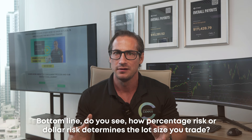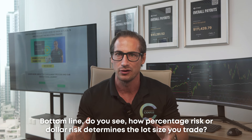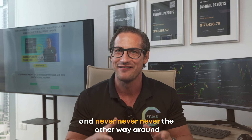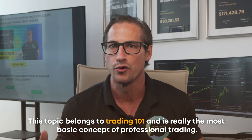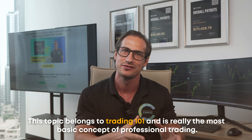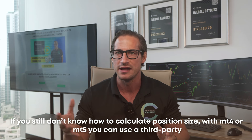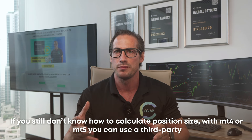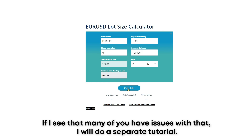Do you see how percentage risk or dollar risk determines the lot size you trade — and never, never the other way around? This belongs to Trading 101 and is the most basic concept of professional trading. If you still don't know how to calculate position size in MT4 or MT5, you can use a third-party tool like a position size calculator. Leave a comment below, and if many of you have issues with that, I'll do a separate tutorial.